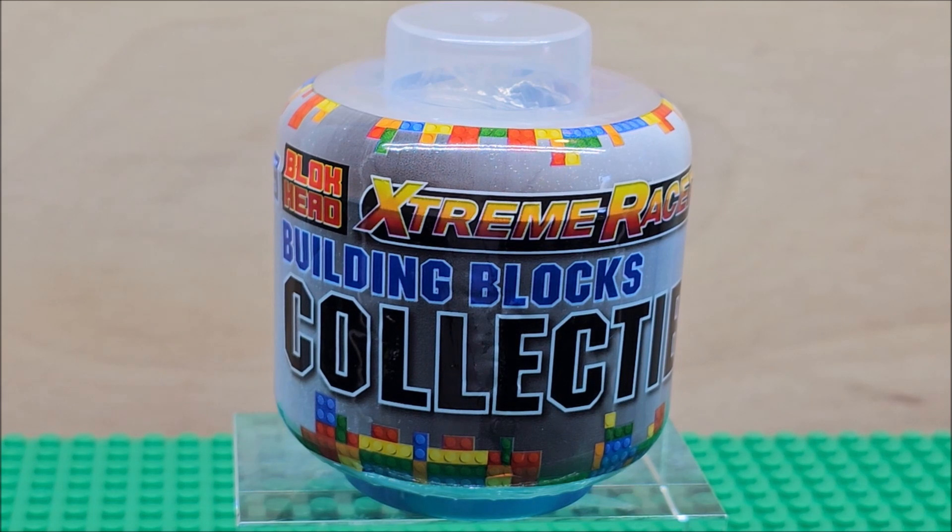We're going to do a build of it, and then we'll talk about it in a later video. This is a speed build, so we're going to build it in stop motion. That's how I built these. I hope you enjoy. Thanks for watching, and stay collecting.